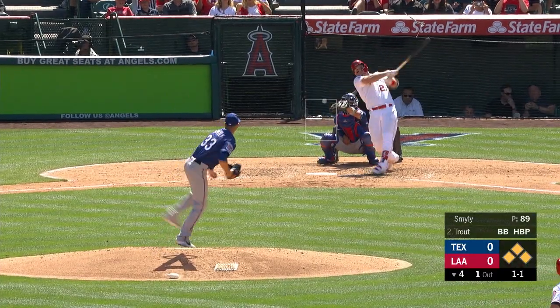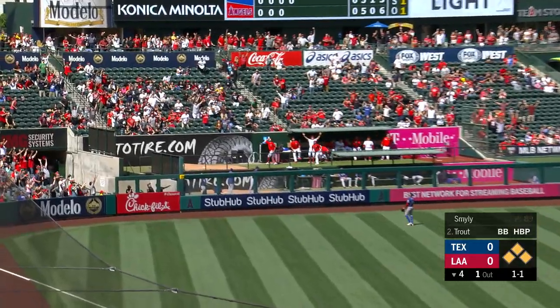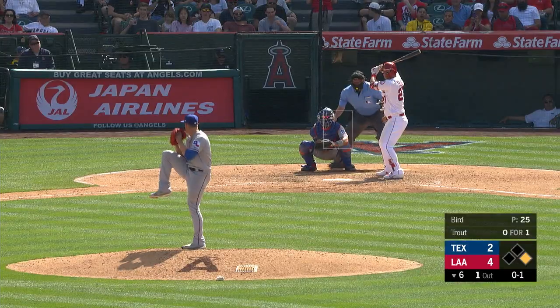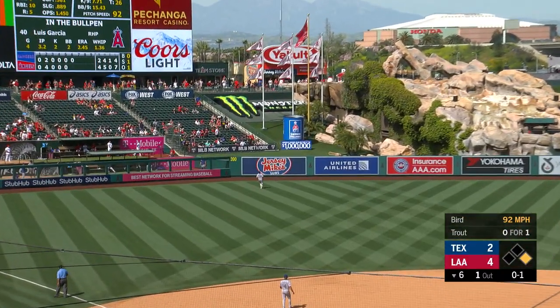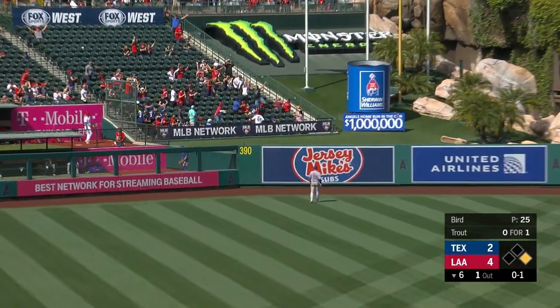Here comes the 1-1. Hunter Pence is going to watch this one go — big fly! That is drilled out to deep left field. He's done it again — big fly for Mike Trout.